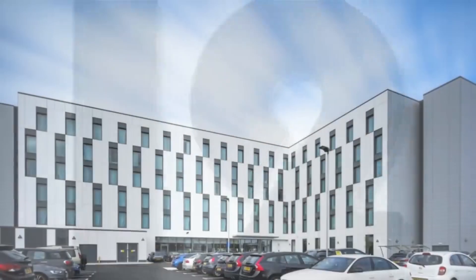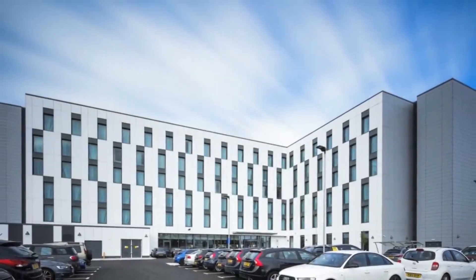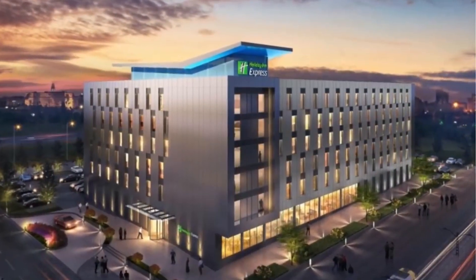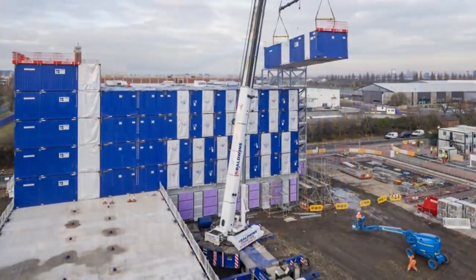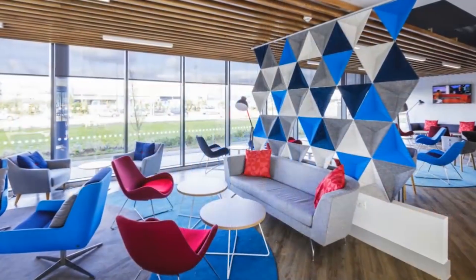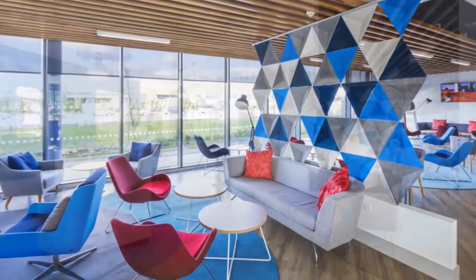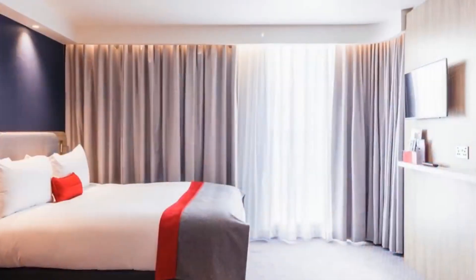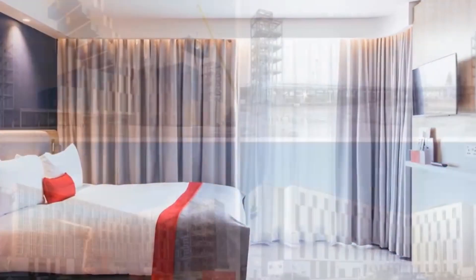Number 12. A modular container hotel, the 220-bed Holiday Inn Express in Trafford, Manchester, is constructed from purpose-built steel containers, complete with factory-finished interior fixtures, carpet, wallpaper, ceiling and light fittings, and full-height windows which were all installed before being delivered to site.